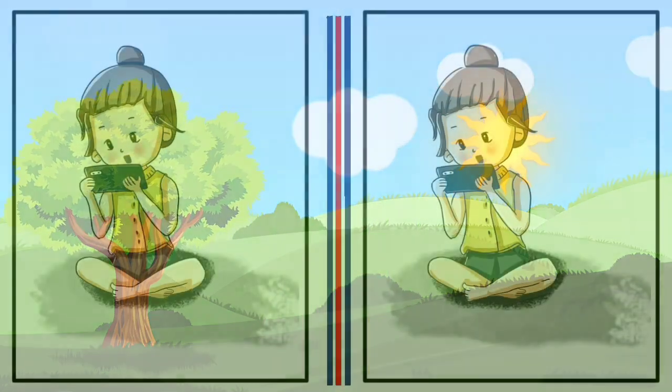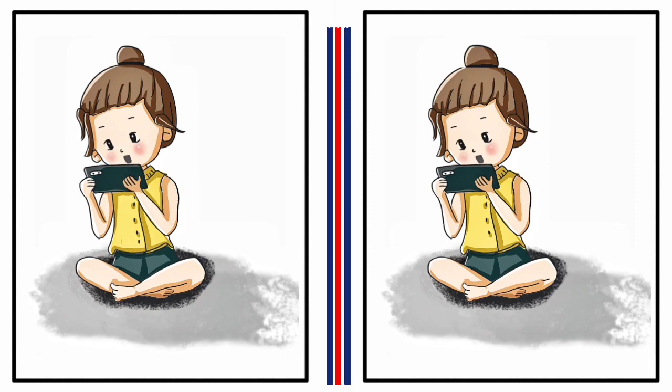This is your first challenge. You have 60 seconds to find the differences. Take a close look at both images and pay attention to even the smallest details. The differences could be in the colors, shapes, sizes, or even missing objects. Don't rush — take your time to carefully compare the two images, and don't worry if you can't, because after 60 seconds I will show you the answer.